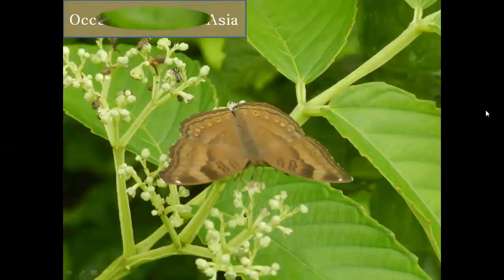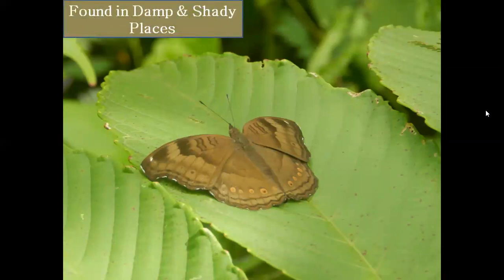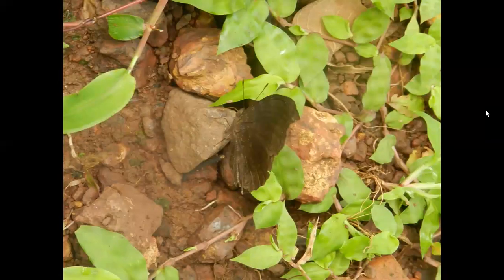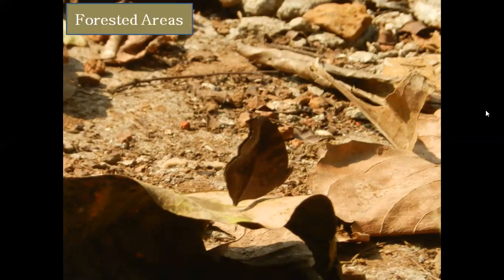Oriental Chocolate Pansy Butterflies occur throughout Asia. They are found in damp and shady places. They can be seen in wet wooded and forested areas, and they are often seen nectaring on flowers.